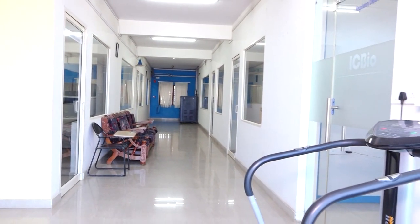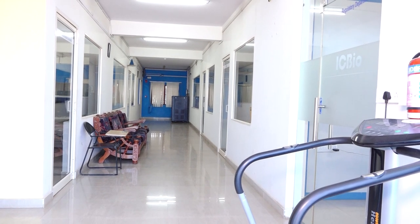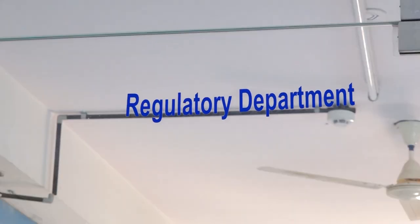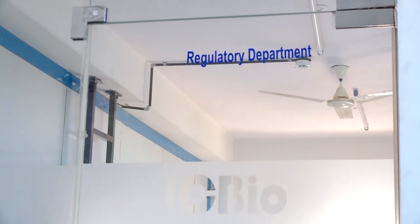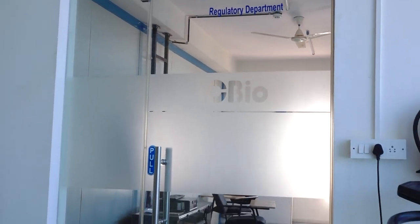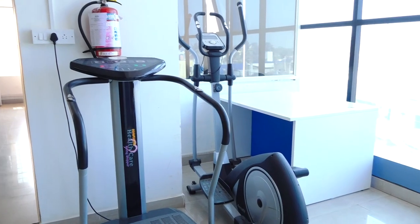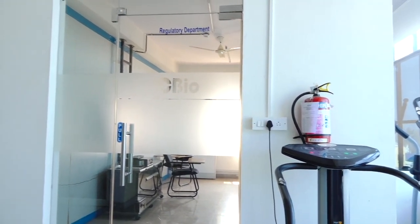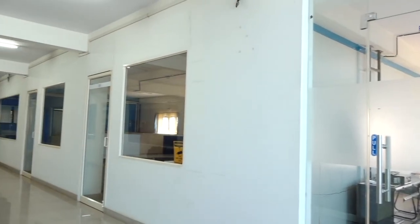The third floor has an area of approximately 4,000 square feet, serving as working space for different departments. It has dedicated employee workstations and a regulatory affairs department for regulatory submissions, seeking approval for conducting studies, and dossier submissions to regulatory agencies. All data generated in clinical, bioanalytical, and biostatistics departments related to projects and studies are automatically saved on the data server, with backups taken weekly and monthly as per SOP. ICBio provides a wide range of regulatory writing and project management services covering key therapeutic areas across clinical and post-marketing stages.